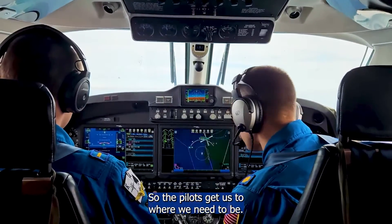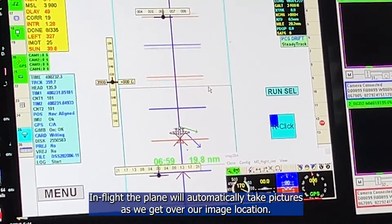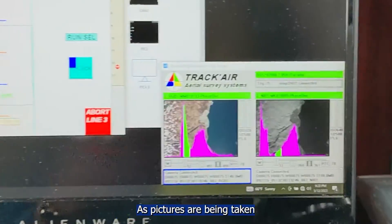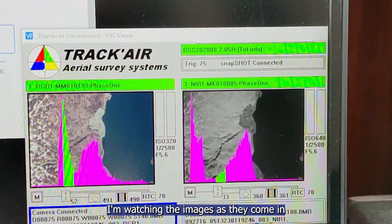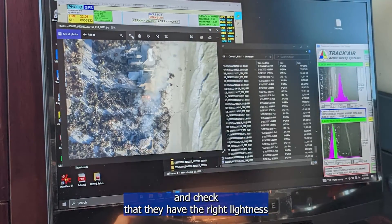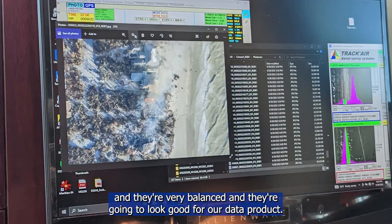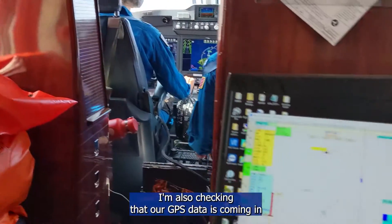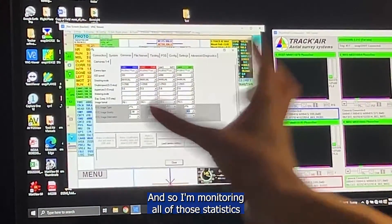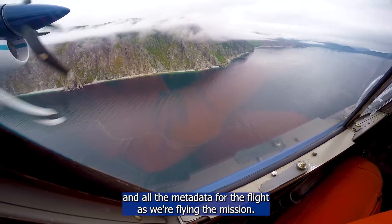The pilots get us to where we need to be and then the system starts taking pictures. In flight, the plane will automatically take pictures as we get over our image location. As pictures are being taken, I'm watching the images as they come in and checking that they have the right lightness, that they're well balanced, and that they're going to look good for our data product. I'm also checking that our GPS data is coming in and that we have the inputs we need, monitoring all of the statistics and metadata for the flight as we're flying the mission.